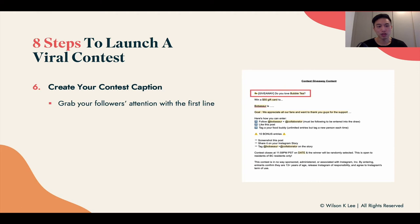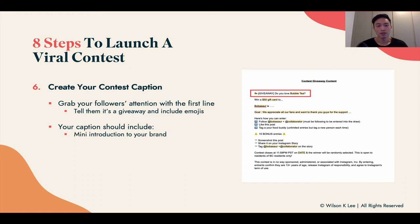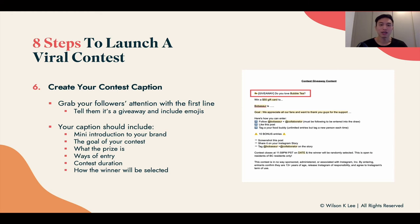Next, create your contest caption. Grab your followers' attention by telling them it's a giveaway right off the bat, because they need to see that right away. Add emojis to make it more personable. Your caption should include a mini introduction of your brand, the goal of your contest, your prize, ways to enter, contest duration, and how winners will be selected — be as clear as possible. Download our contest giveaway template in the link below, and tweak it to fit your objective, your brand, and your collaborators.